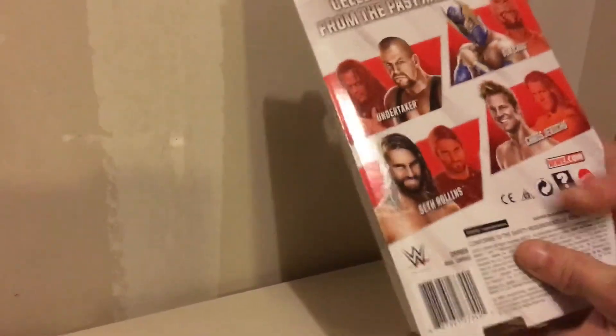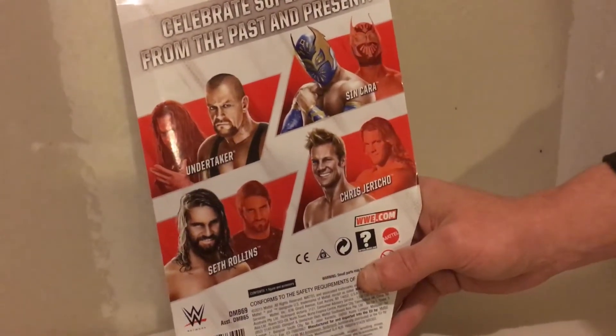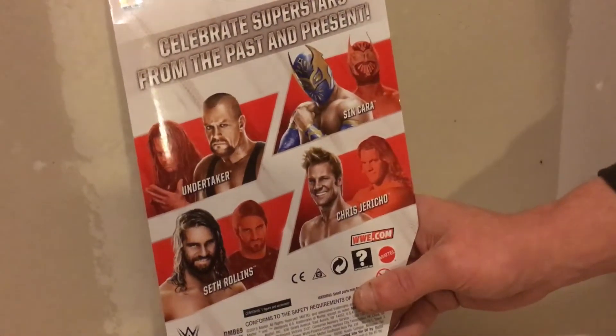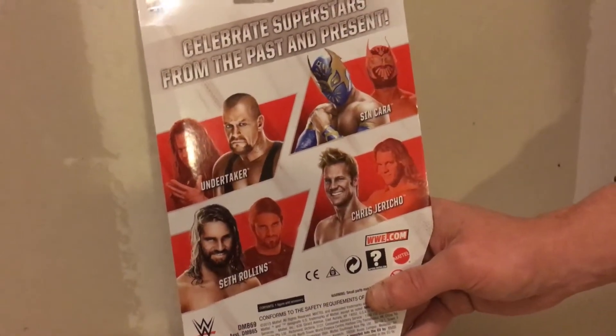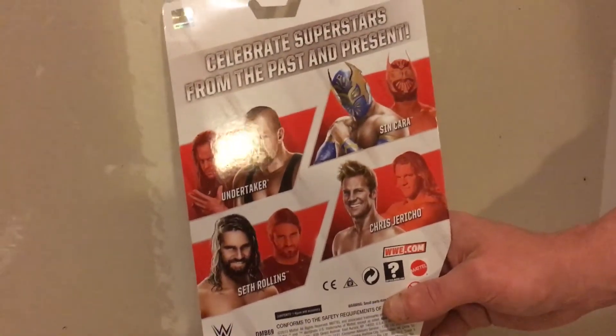Let's go ahead and show you on the back who's in the series. The Undertaker's in the series, also Sin Cara, Seth Rollins, and then Chris Jericho. Each figure comes with an accessory. The Undertaker came with a little urn, Sin Cara came with a double mask, Seth Rollins came with the Money in the Bank briefcase, and Chris Jericho came with the highlight reel — the TV and stand.